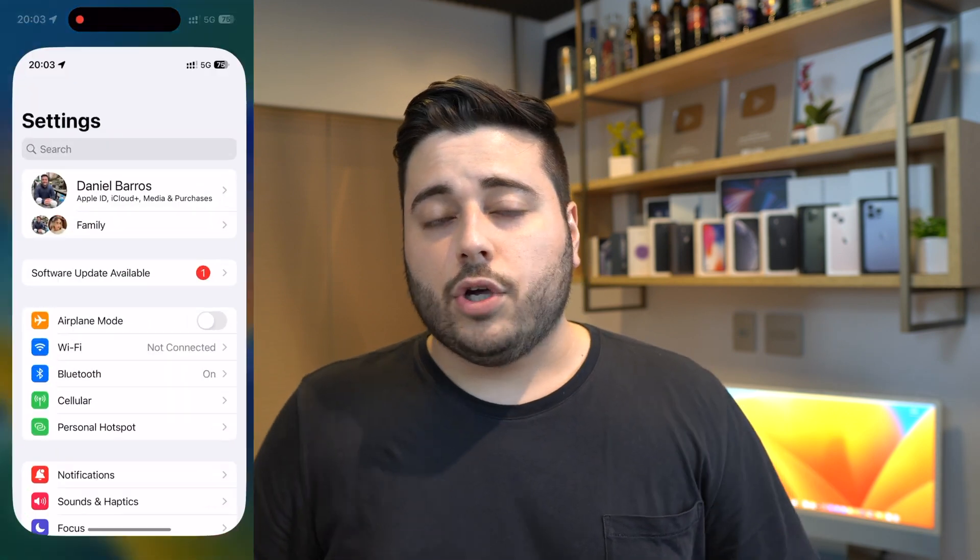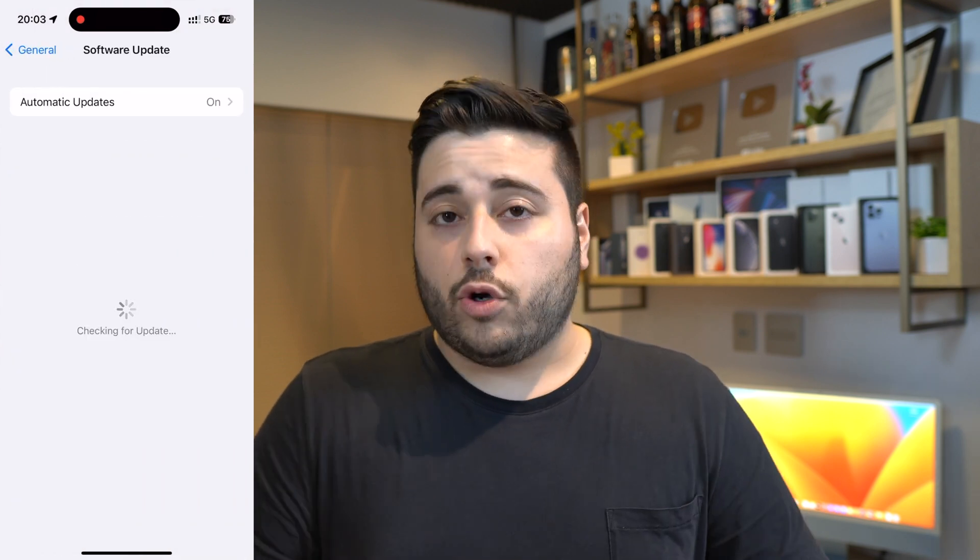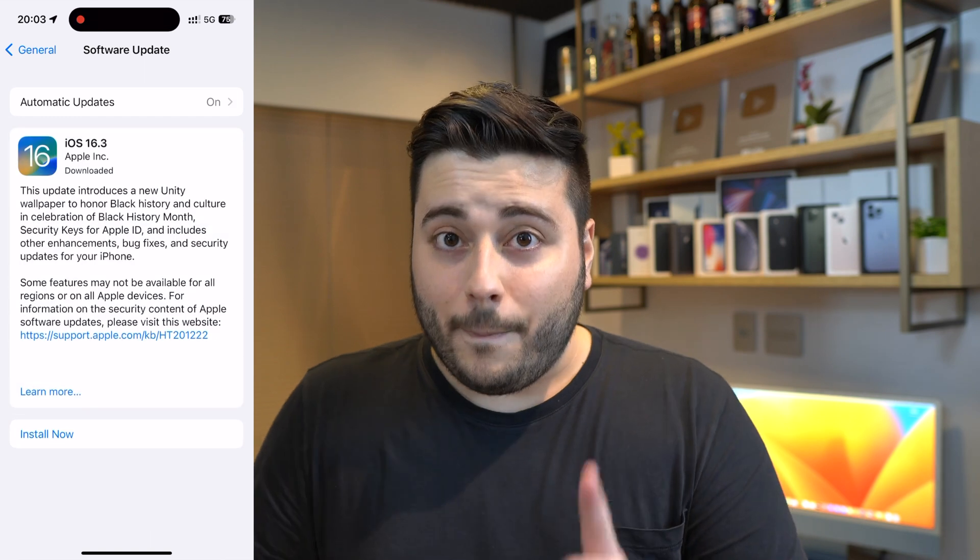There are three main causes for why your iPhone is shutting down unexpectedly. Reason number one is a really outdated iPhone — if you're running a very old version of iOS like iOS 12, 13, or 14, you may be experiencing a software bug. The fix is simple: go to Settings, Software Update, and update your iPhone.